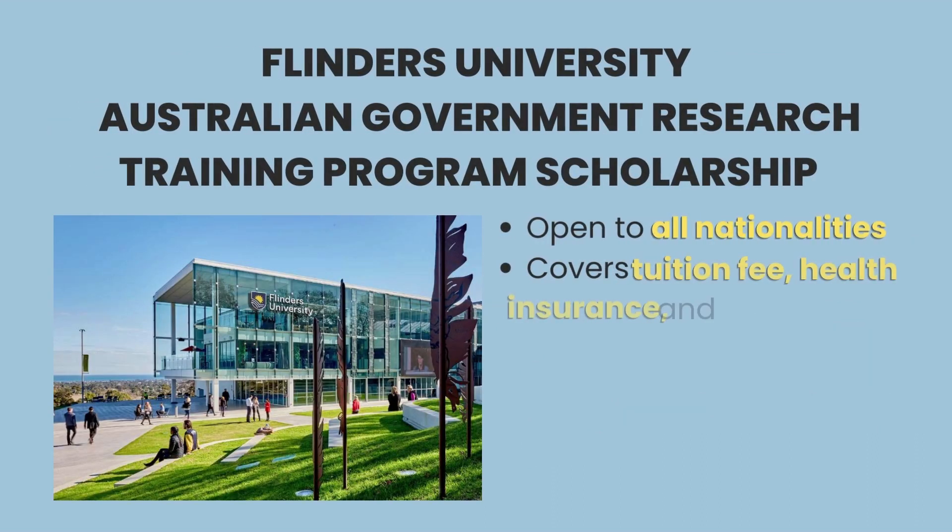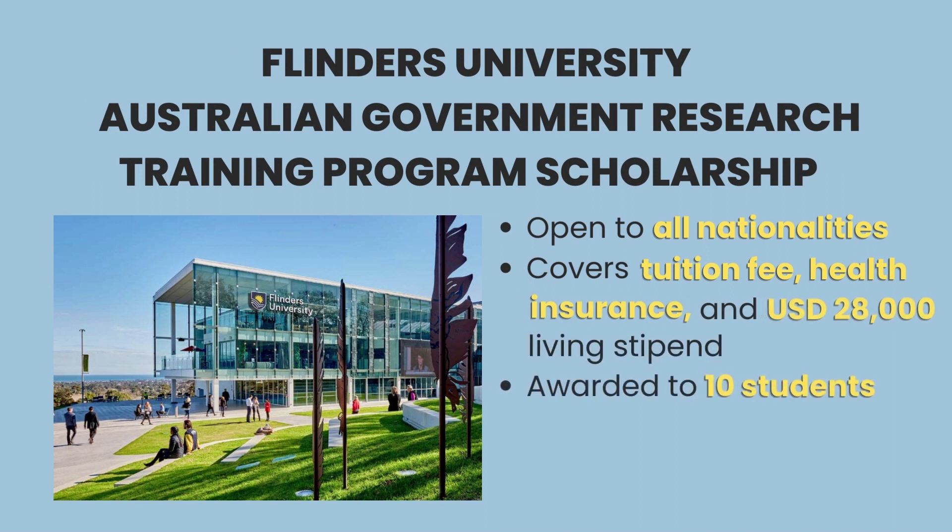Lastly, Flinders University also offers great opportunities through the AJRTP scholarships for students pursuing PhD degrees at the university. Like the master's counterpart, up to 10,000 students receive full free studentships and up to US$28,000 living stipends. Establishment allowances for students coming from outside Adelaide are also given to the awardee students.